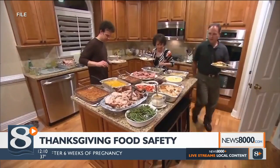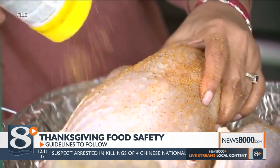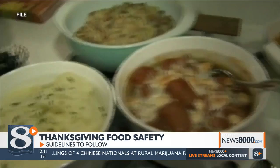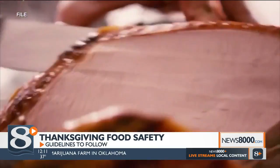If you're in charge of making the Thanksgiving meal this year, there are a few things to keep in mind to make sure everyone stays healthy. Experts at Gunnison Health System say food safety begins with the preparation of the food. Try to avoid storing raw meat next to other foods that don't require cooking first, like veggie and fruit trays.